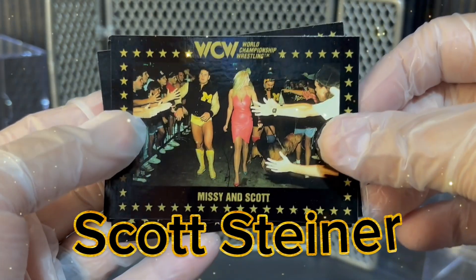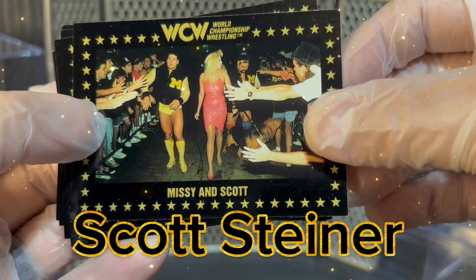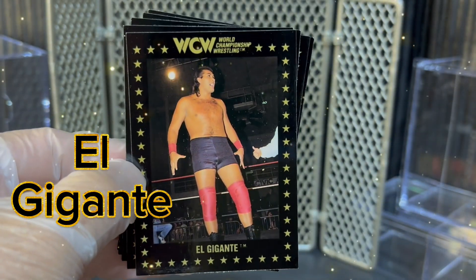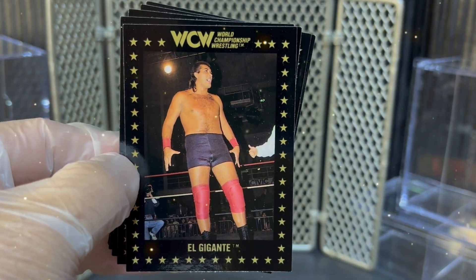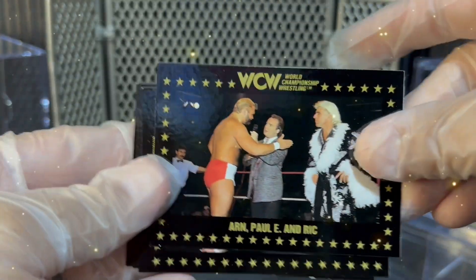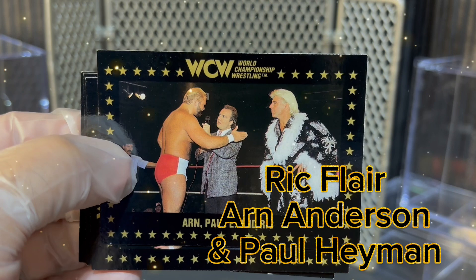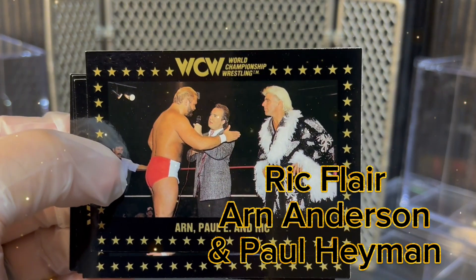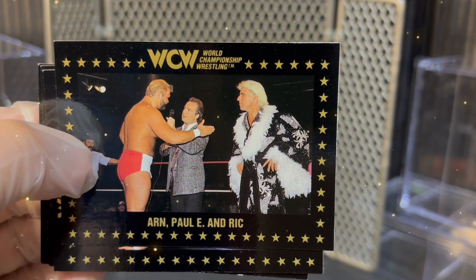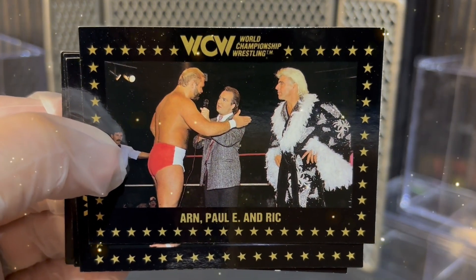Next, we have Missy and Scott Steiner of the Steiner Brothers — before he was Big Poppa Pump. Now we have El Gigante, sweet card of the big giant, also known as Giant Gonzalez. Next, we have Paul E. interviewing Arn Anderson and Ric Flair in that butterfly robe — very cool card if you just look at the people involved. You've got Ric Flair, Paul E., and Double A in the ring at the same time. Very cool, iconic picture.